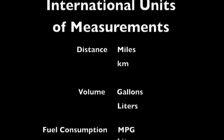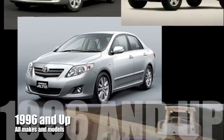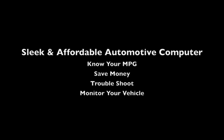Kiwi MPG is compatible with all international units of measurements and can easily be changed with its integrated setup menu. Kiwi MPG is a great tool for new and used vehicles. It is a responsible solution to driving more efficiently. Visit www.plxkiwi.com for more information.